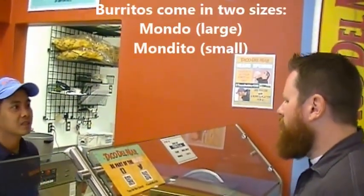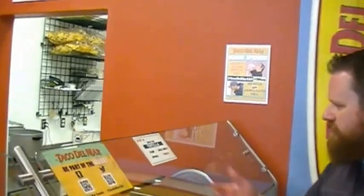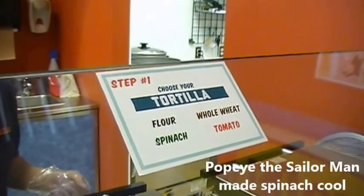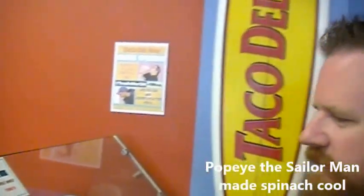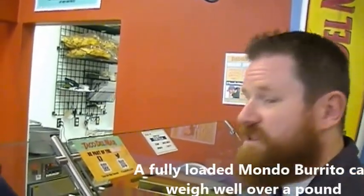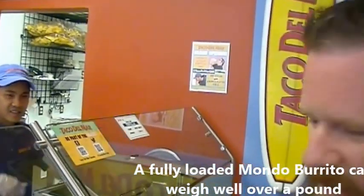What kind of tortilla? Do I have a choice? Yes. This is interesting — flour or spinach. I'll get the spinach. My wife says I should eat more spinach, so I'll tell her I had a Mondo Burrito with a spinach tortilla today.